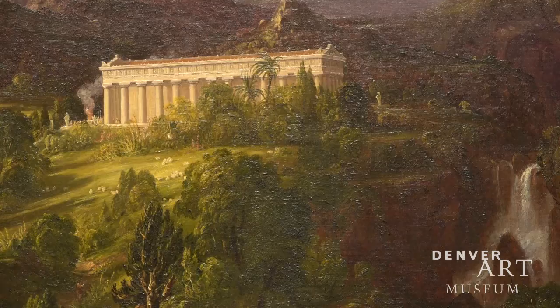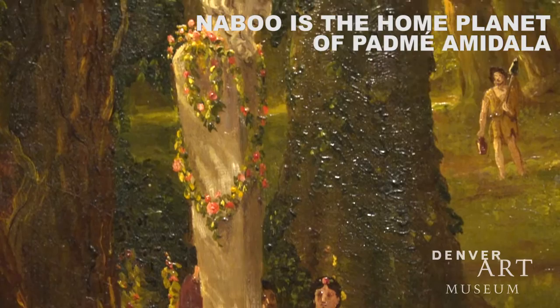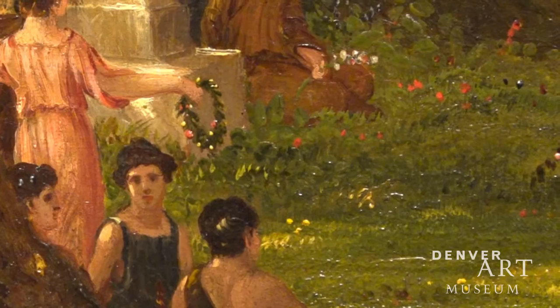Another detail I was noticing — there's a pillar adorned with flowers. And if you look at some of the models from Naboo, the palace and some of the retreats have this kind of classic architecture and classic pillars adorned with flowers. So it's really neat. I think they maybe looked pretty carefully at this painting when they were coming up with Naboo.